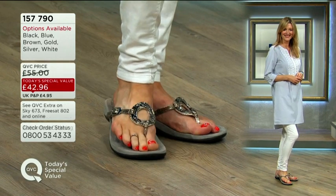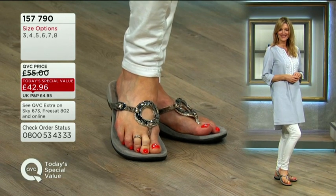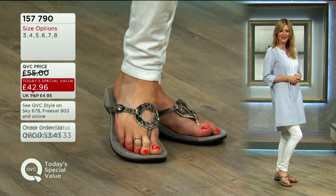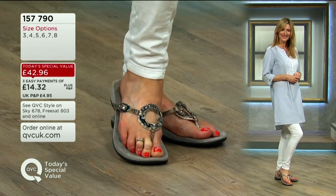Maybe you've seen Vionic before — this would be a great time to try a first pair, particularly with those easy pay options. And once you have tried your first pair, that's it — which is why it's been so popular.